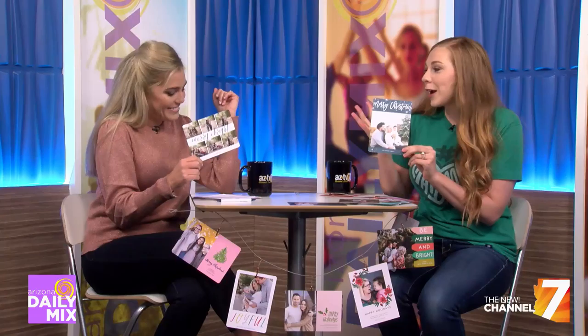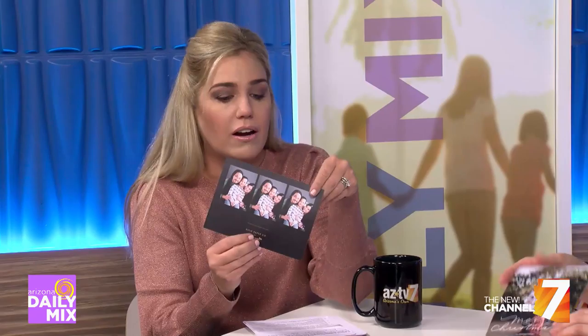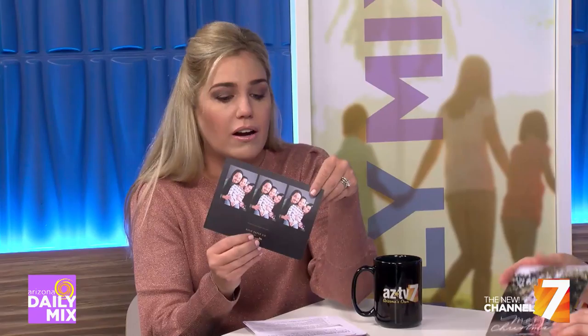Candid photos — those are my favorite. Even the mess-ups when the kids aren't looking, those make for some of the best shots. The fun laughing pictures — you can see in this one — they're just having a good time. You don't have to be smiling right at the camera. All of those candids are perfect.